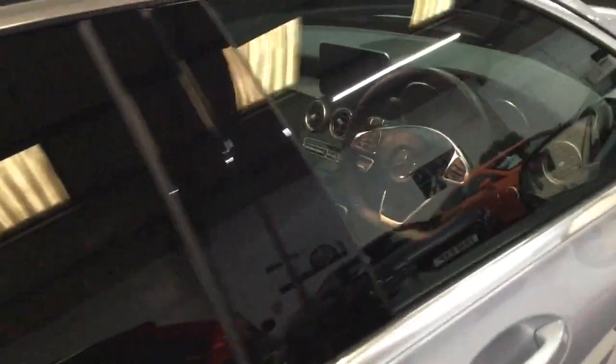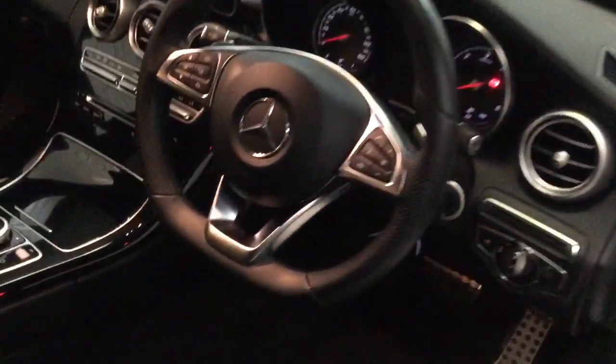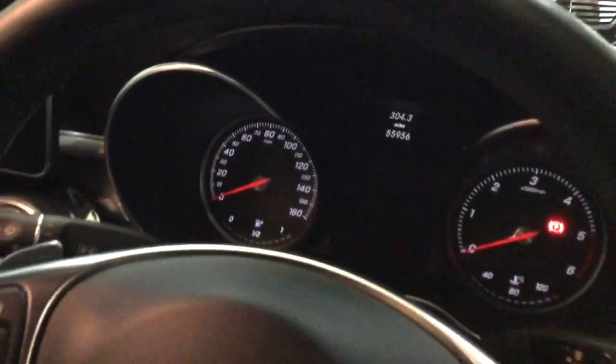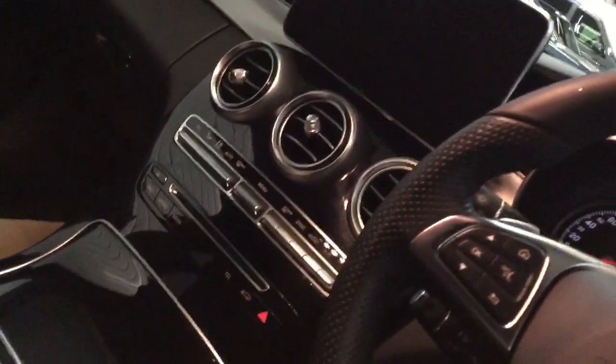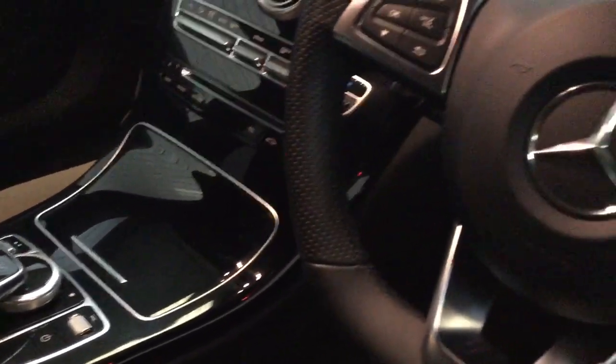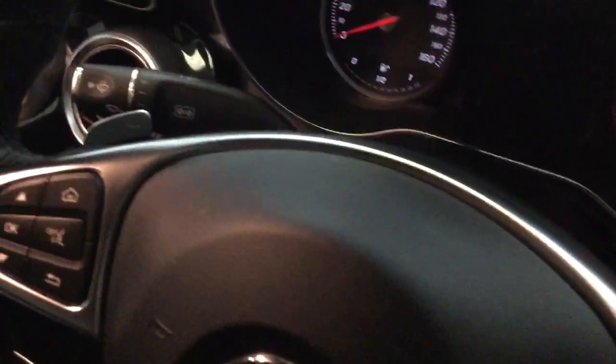The fitted Mercedes carpet mats have just been cleaned so they're not in at the moment — all nice. The mileage today is 55,956. Piano black dash trim, multifunction steering wheel with flappy paddle gear change, and the seat is electric — well, part electric.